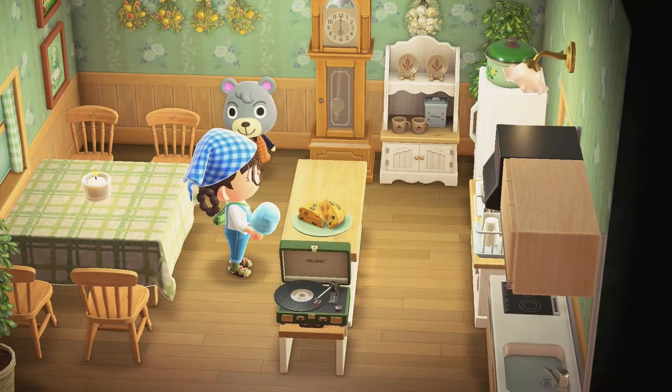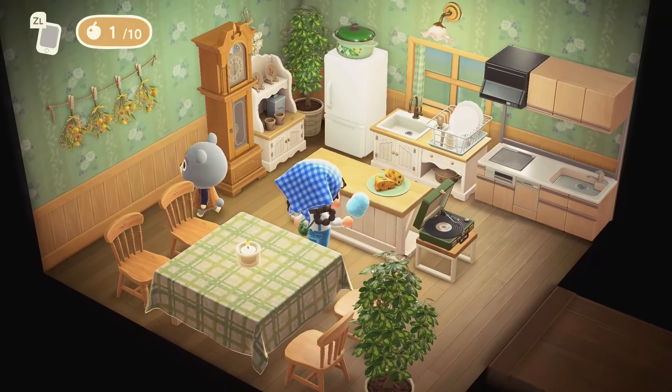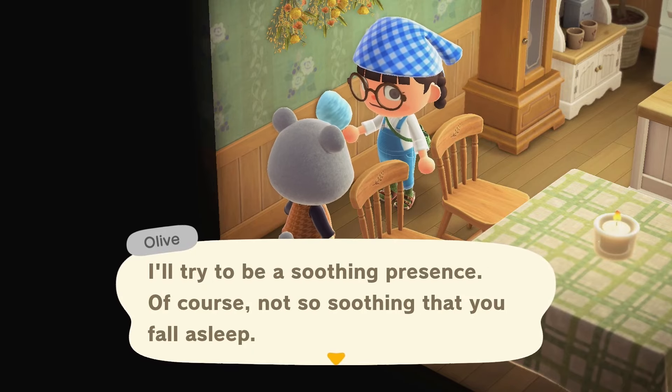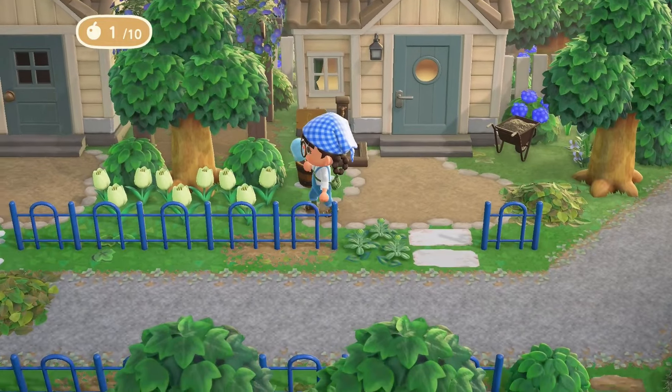Oh, Olive, your house is so cute! Whoa, what is this — what are we eating here? Olive, you have the cutest house. 'It's no five-star resort but feel free to relax here as long as you like. I'll try my best to be a soothing presence — of course, not so soothing that you fall asleep.' She's so humble, I love her!